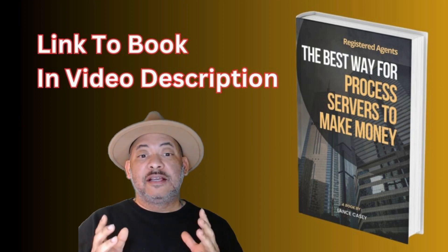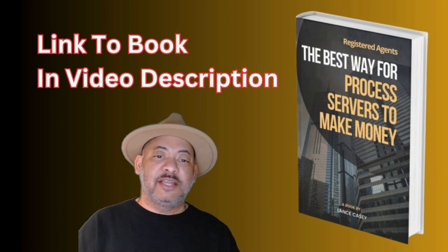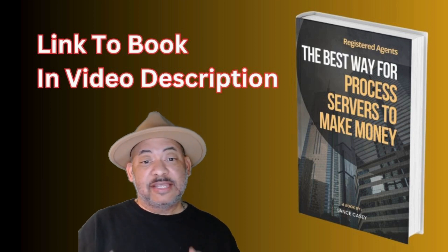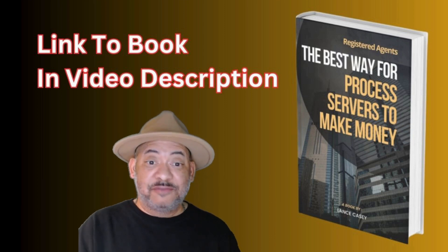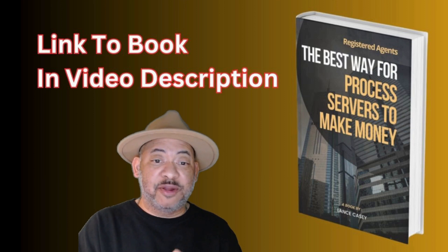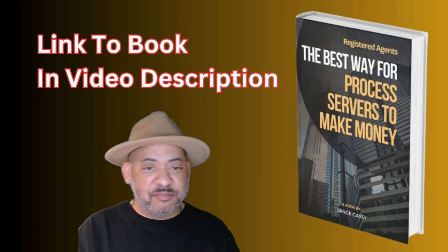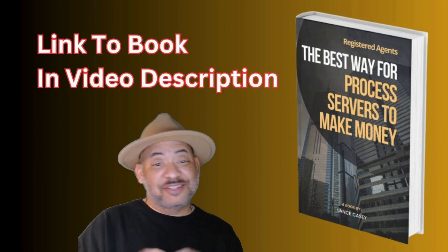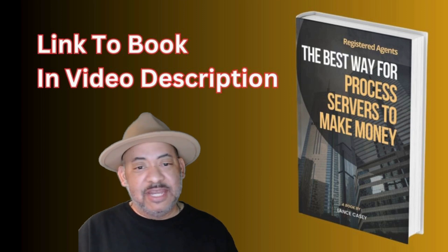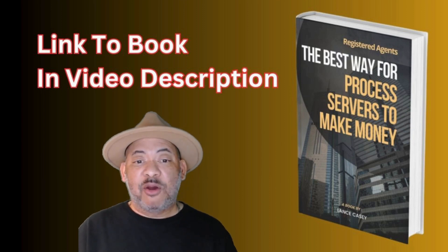I specialize in serving registered agents. If you don't know what a registered agent is, put it in the comments. Basically, a registered agent is a company that accepts service of process for lots of companies — for example, CSC, Lawyers Incorporating Service, Corporation Service Company, Paracorp, Sundock Filing, Registered Agent Inc. Those are just a few, but there are many registered agent companies.